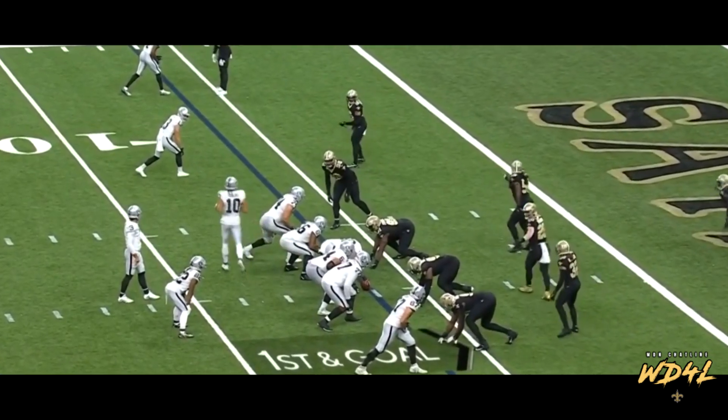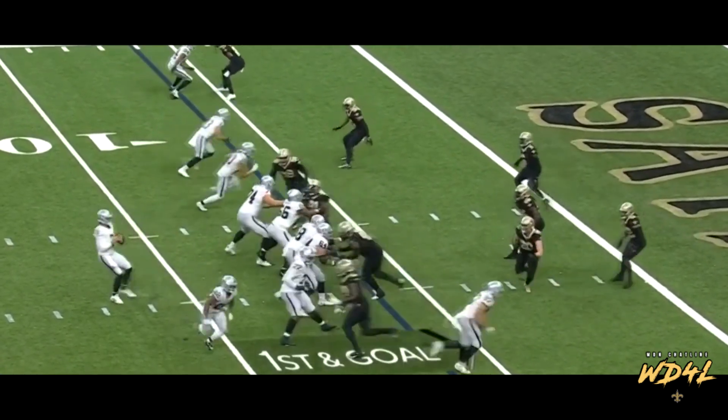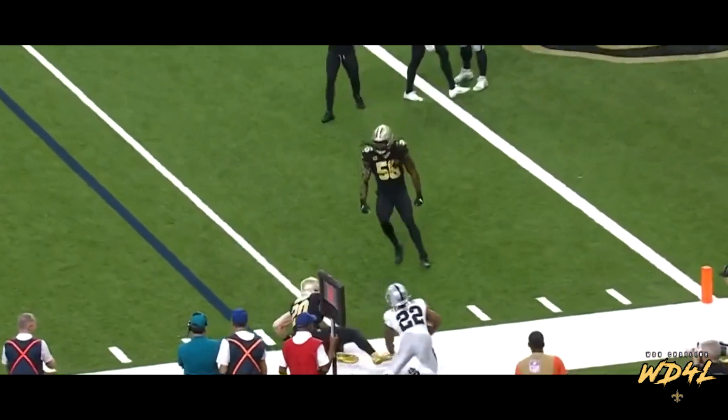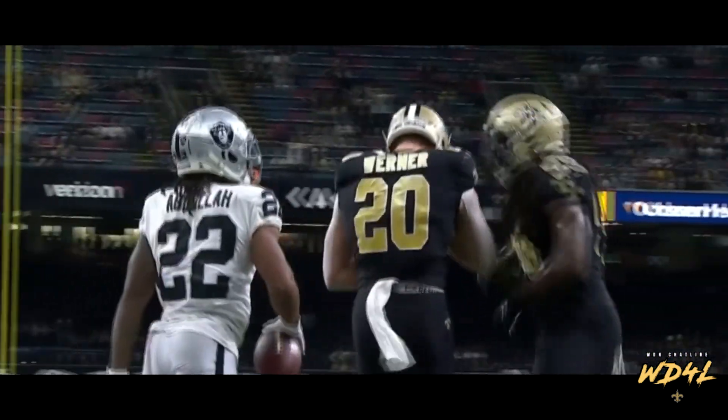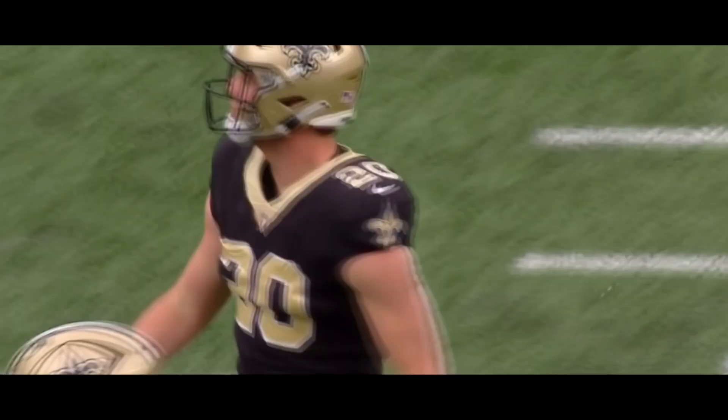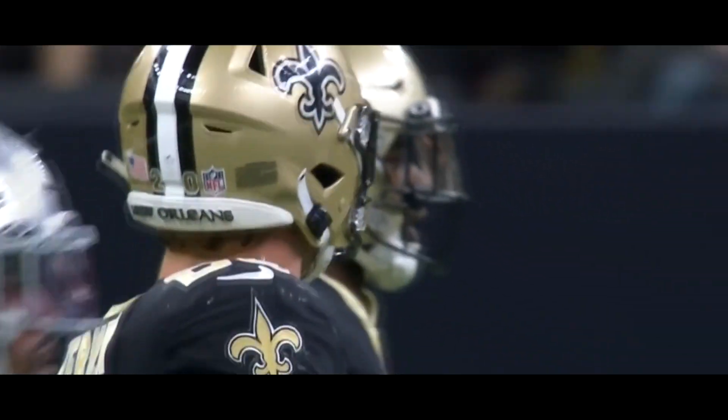Coming down to the wire — outside it goes, Abdua, and the tackle by Werner. Read him well — gained 2. And that is all she wrote. They pitch a shutout against the number 3 scoring team in pro football — Derek Carr and the Raiders.